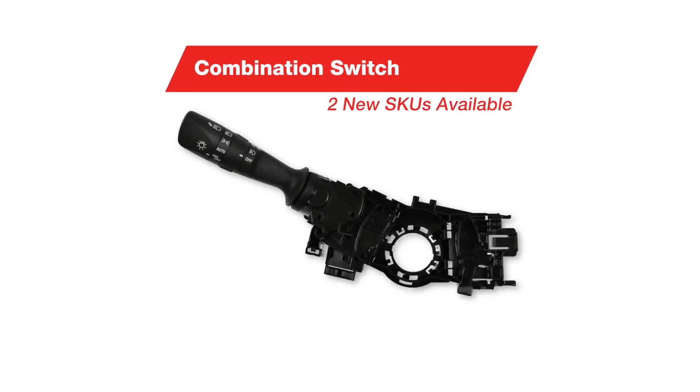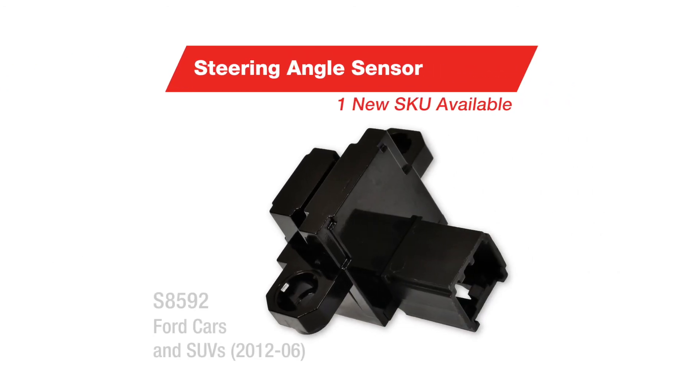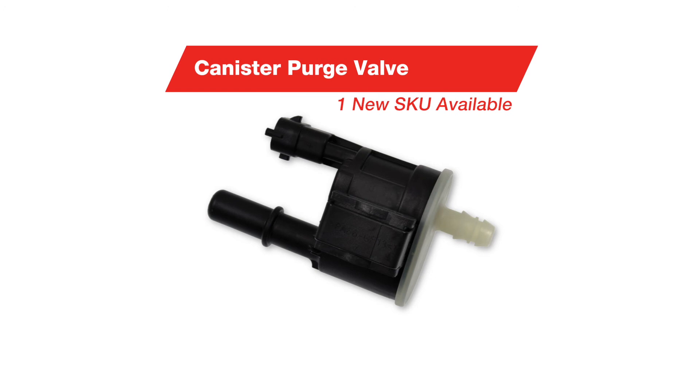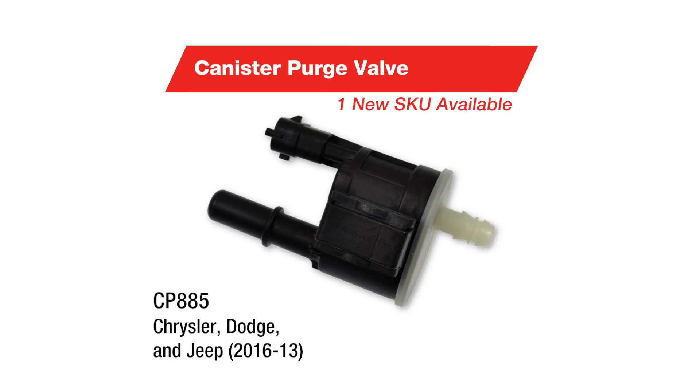Other new parts include a combination switch for Toyota vehicles, a steering angle sensor for Ford cars and SUVs, and a canister purge valve for Chrysler, Dodge, and Jeep applications.